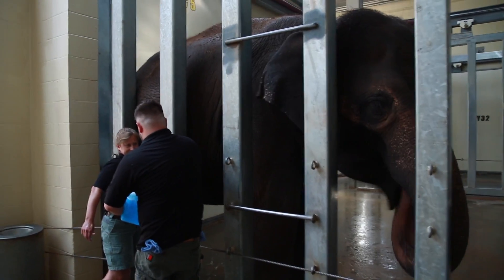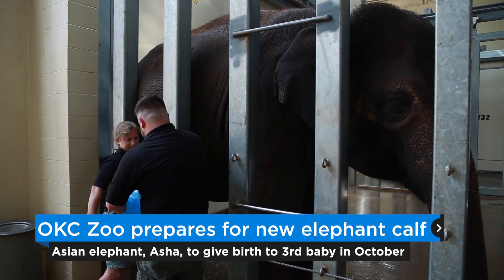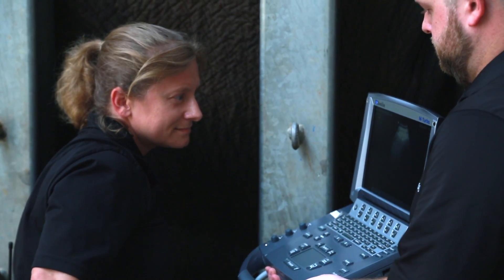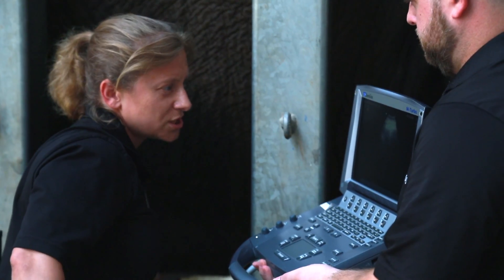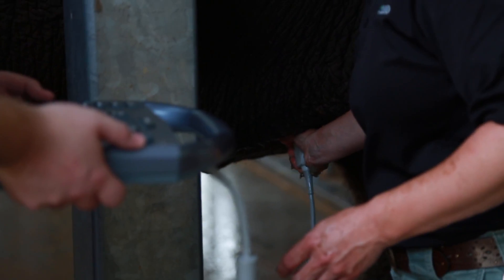Today here at the Oklahoma City Zoo we had a really exciting procedure. We did an abdominal ultrasound on our female elephant Asha. She is actually expecting a baby and we are expecting that baby to come around mid to late October, so what we do is we come down on a regular basis and just do that ultrasound to make sure that everything is progressing normally.